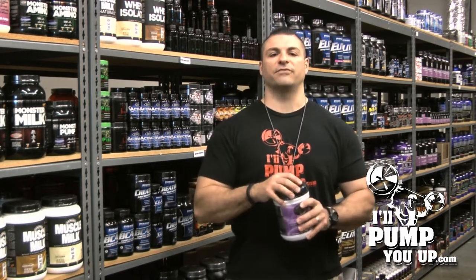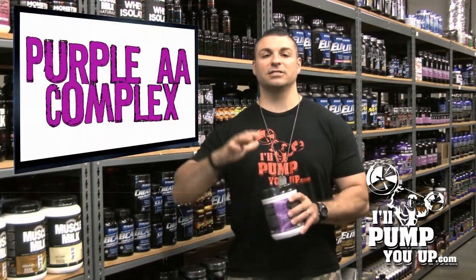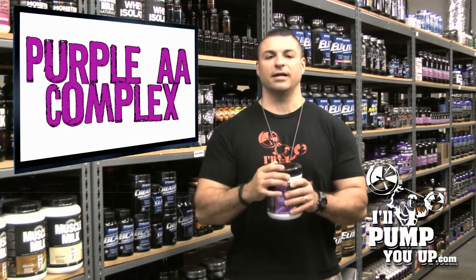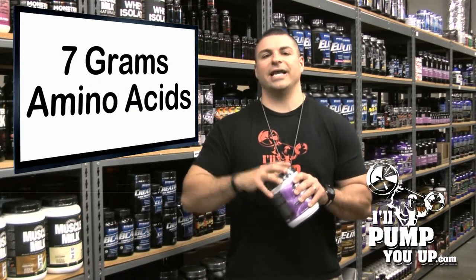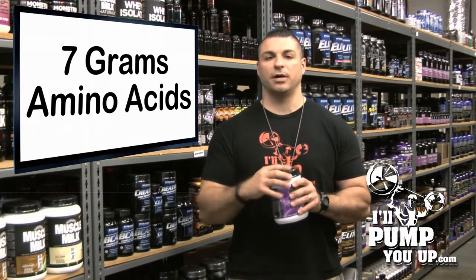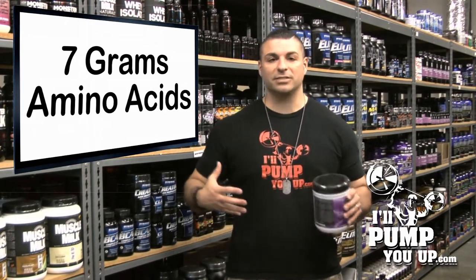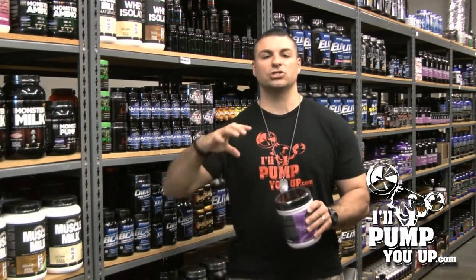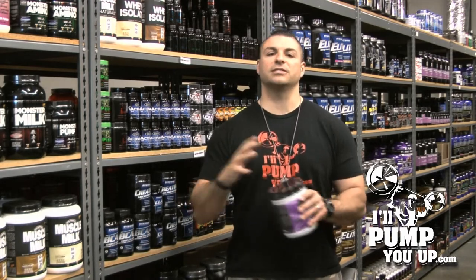Here comes the good stuff — it's got the Purple AA Complex. This is where it happens, this is the moneymaker right here. It's seven grams of amino acids: branch chain amino acids and essential amino acids. Branch chain amino acids are the bomb — they bypass the liver and go straight to your muscles to start the rebuilding process. Very hefty dose, seven grams.